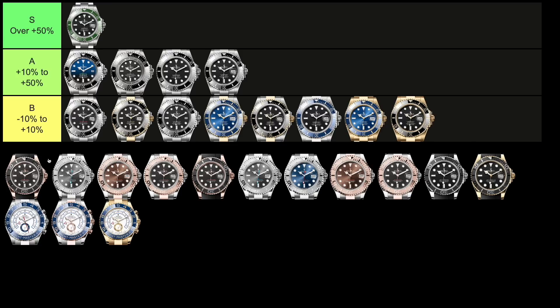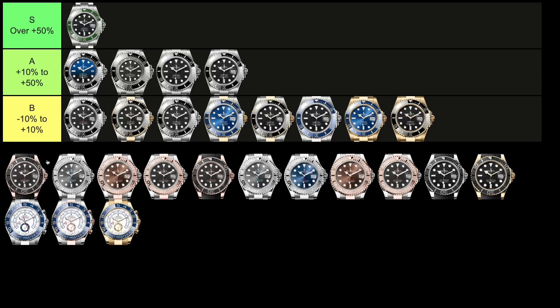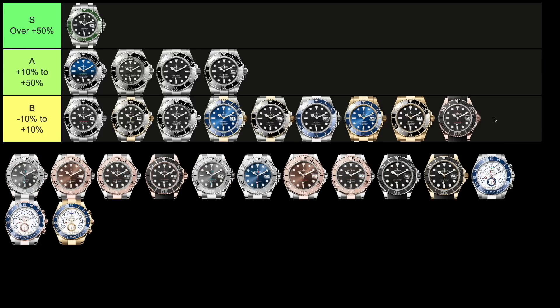And now we're left with just the Yachtmasters: at 37, at 40, at 42 millimeters, and then the Yachtmaster 2. This is going to be a rapid round, so bear with us. Starting at the 37mm size, the reference 268655 retails for $24,700 and trades a little bit below that at $22,300 — that's 10% below retail, which is the single worst value retention figure for any watch on the professional model list.